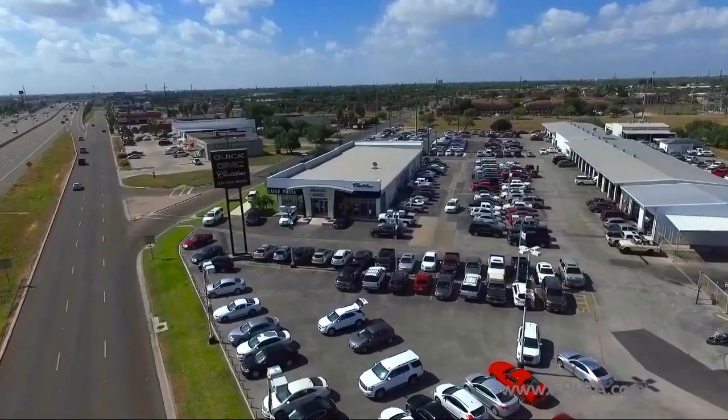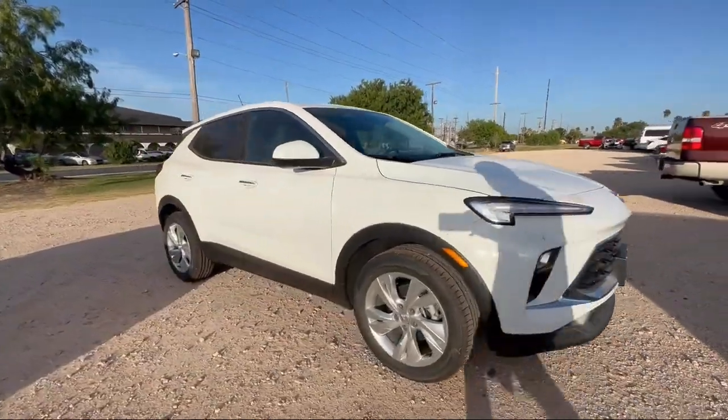Welcome to Lucouia Motors, and here's a look at another one of our great vehicles from our inventory.